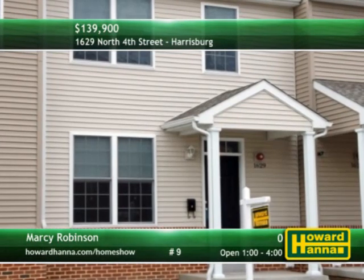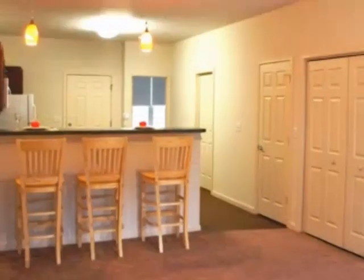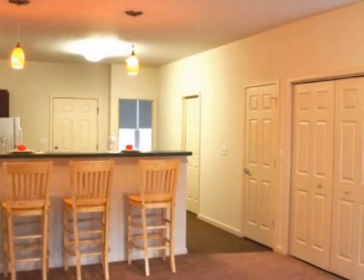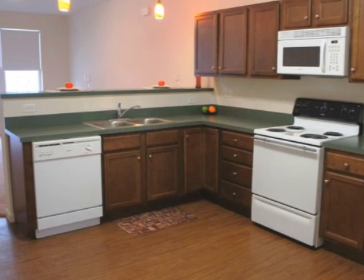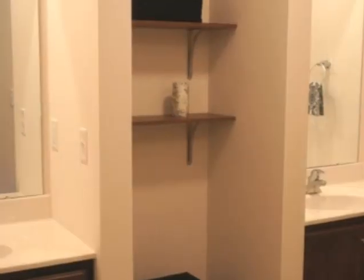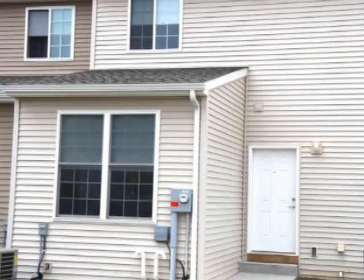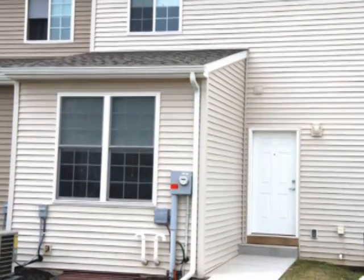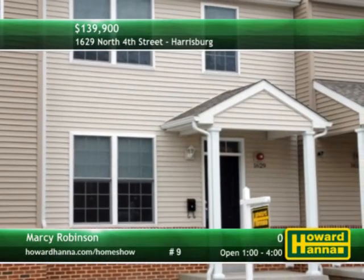There are four bedrooms and two baths at this two-story Capitol Heights townhome with off-street parking. Built in 2012, it's constructed around an open floor plan with full basement. The eat-in kitchen employs a breakfast bar with pendulum lights, laminate floor, and full set of appliances, and the ceramic-tiled master bath features split vanities facing a private tub and shower area. You'll only be a few blocks away from the Capitol Building and Susquehanna River. Explore this home between 1 and 4 with Marcy Robinson.